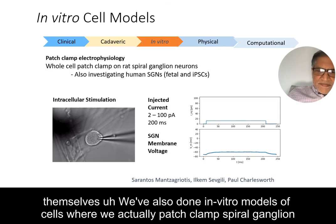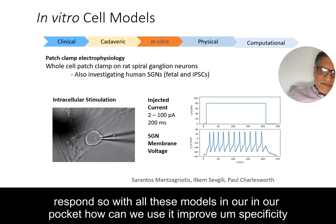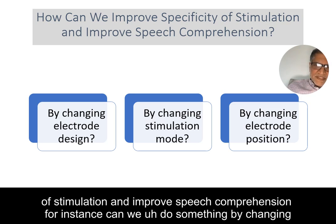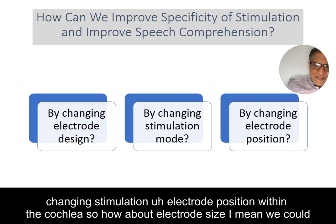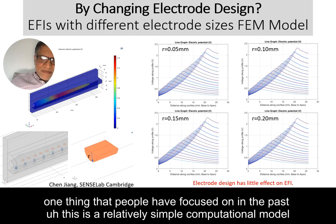We've also done in vitro work where we patch-clamp spiral ganglion cells in rats and stimulate with different types of current sources to see how they respond. With all these models in hand, how can we improve specificity of stimulation and improve speech comprehension? Can we do something by changing electrode design, changing the stimulation mode, changing electrode position within the cochlea? How about electrode size — we could just put more and more electrodes in there and make them smaller.